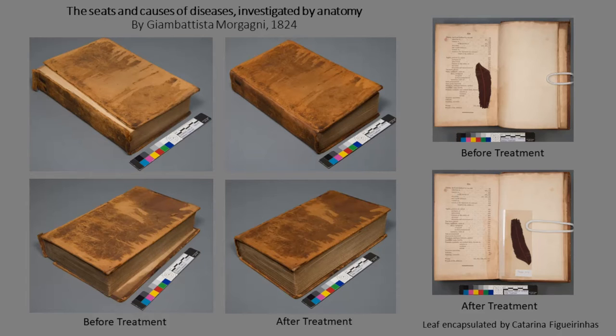All treatments come with unique challenges. During this treatment to reattach the boards on the leather binding, a few pressed botanical specimens were discovered within the pages. To reduce staining over time caused by acid migration from the leaves, they were encapsulated by Caterina to provide some interleaving, and these were hinged into place where they were originally discovered.